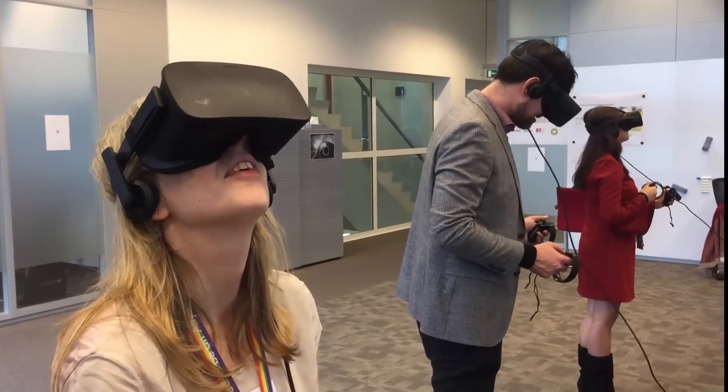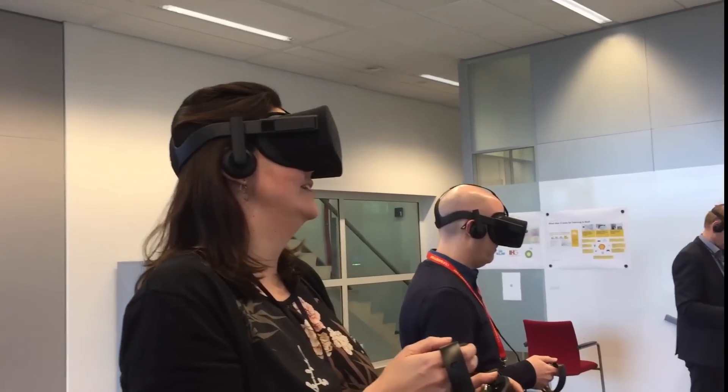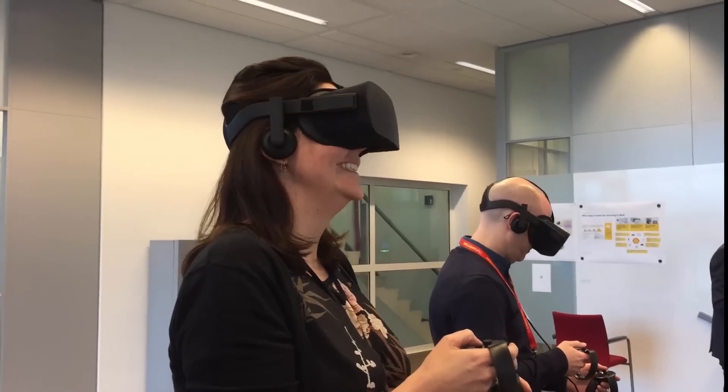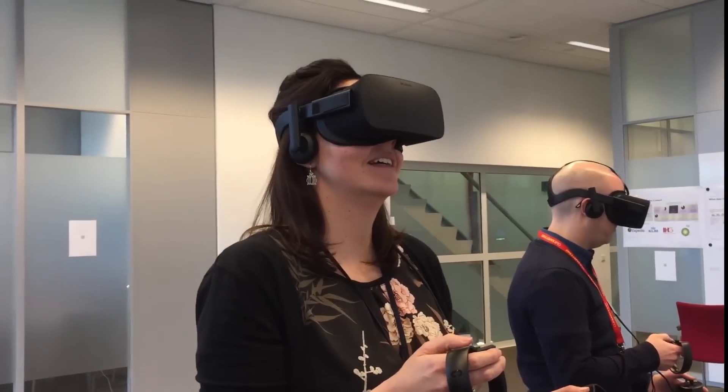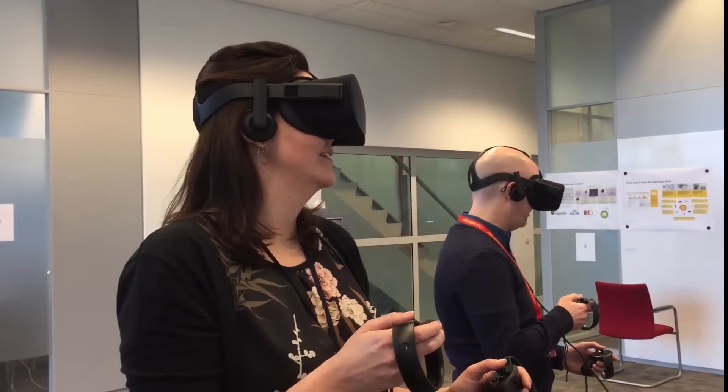Nice! That is awesome! You can zoom in and out. It's awesome!